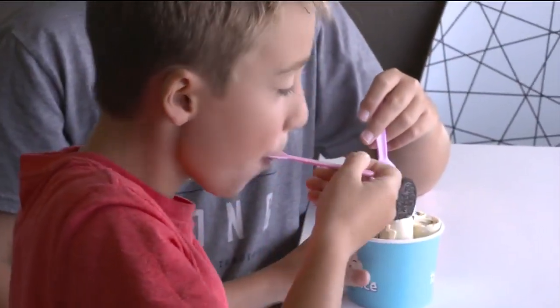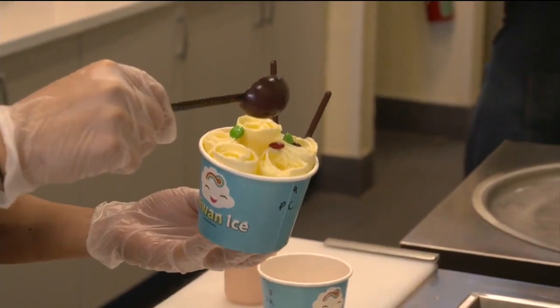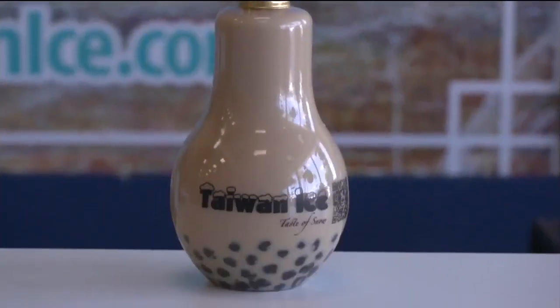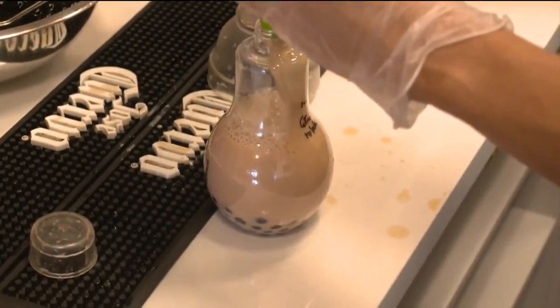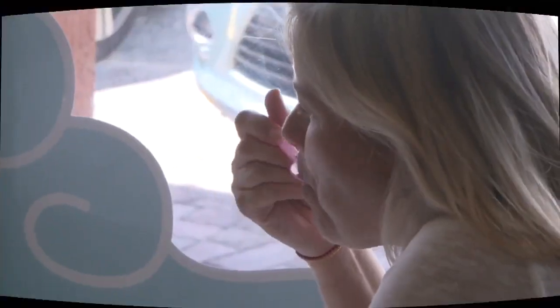Roll call for ice cream lovers. Taiwan Ice in North Miami Beach is serving sweet treats in an authentic way. Taiwan Ice brings the Taiwanese unique flavor to Miami — from the bubble tea, that's tea with tapioca pearls served in cool shaped cups, to the snow ice. Everything is fun to look at and eat.